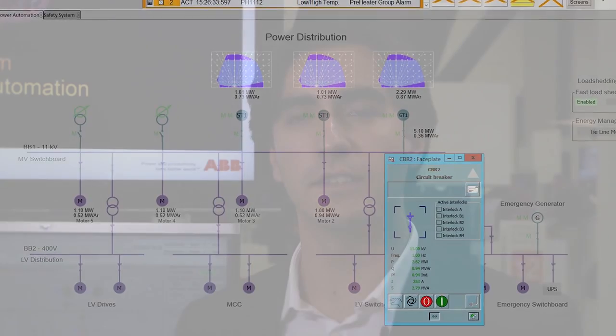The values that the 800XA electrical control system delivers to the customer are cost reduction, increased plant availability, safety for maintenance people, and energy efficiency for process operation.